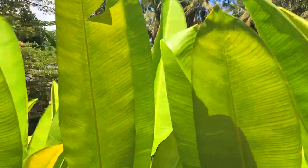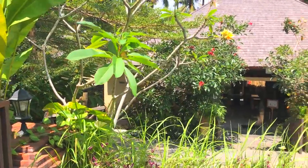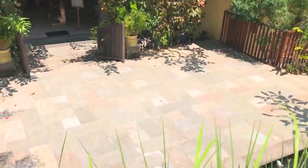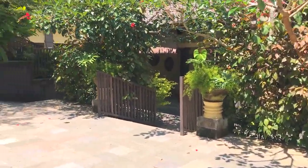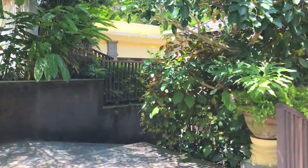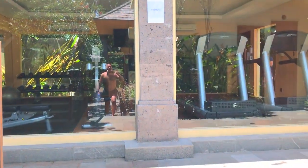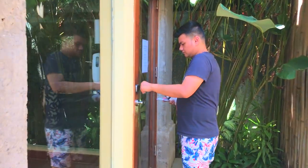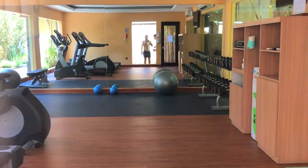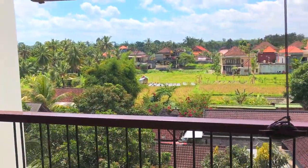Ada area untuk yoga dan spa, ya ini wellness. Gym-nya ada di sini, kita lihat gym-nya. Gym-nya kecil sih. Sekarang di lantai 7, pemandangannya sawah dong!